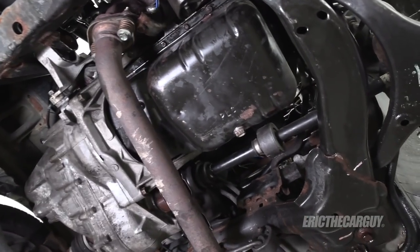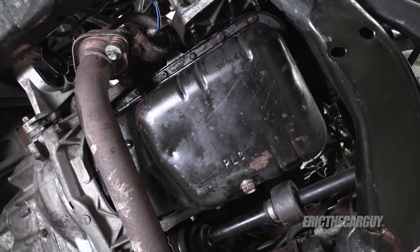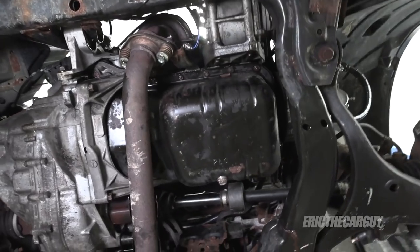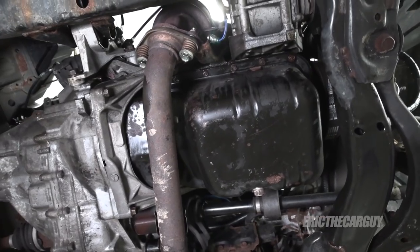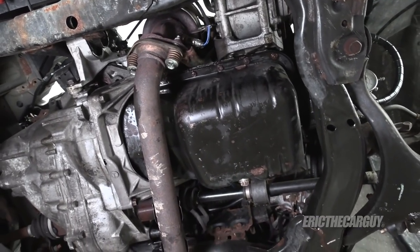Everything's back together. Here's the way things look now, right after the repair. I'll drive it around for a bit, come back, recheck, and see if we made a difference — hopefully a positive one.